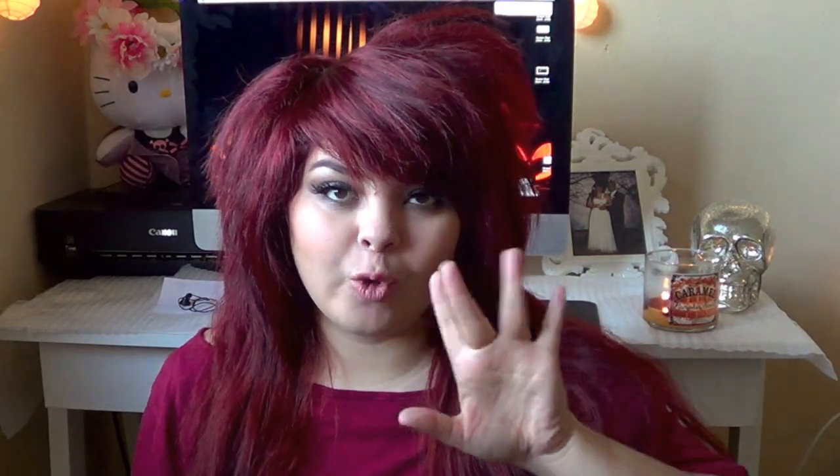That is all for my haul video! I hope you guys enjoyed. Thumbs up this video for a fall lookbook — I need to make one of those ASAP. Thumbs up also if you love hauls, and as always, please comment down below what you guys want to see next. I'll see you guys next time, bye!